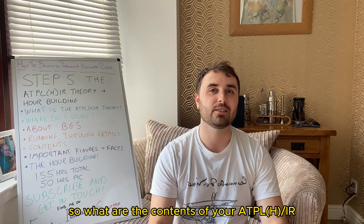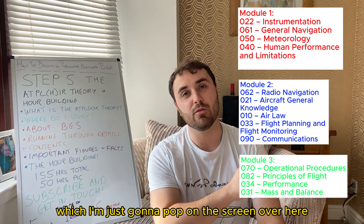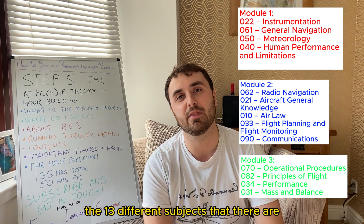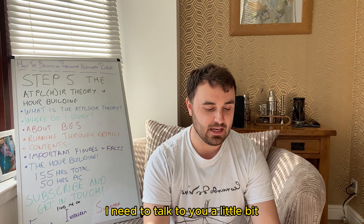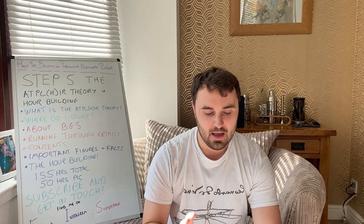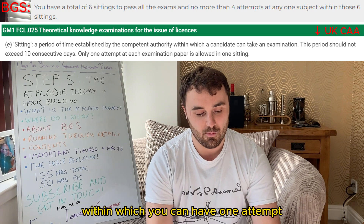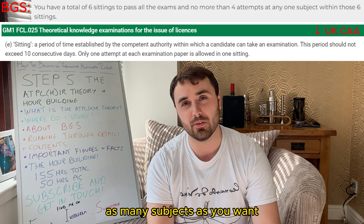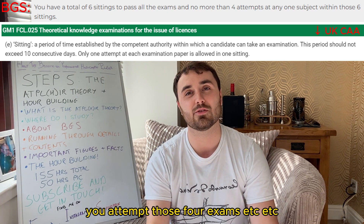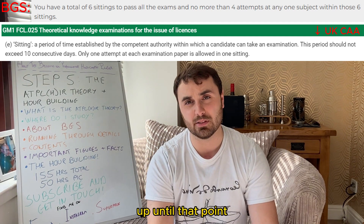So what are the contents of your ATPLH IR? BGS splits it into three different modules — I'll pop those on the screen — and they do this to break down the 13 different subjects. You're going to be having something called sittings: you get six of those, and that is a period of time within which you can have one attempt at as many subjects as you want. Module one, you attempt those four exams, and that leaves you with three remaining sittings with which you'll re-attempt any exams or anything you've failed up until that point.